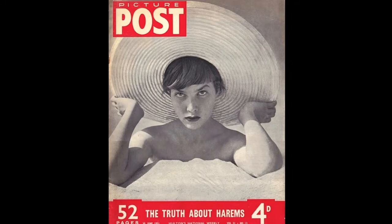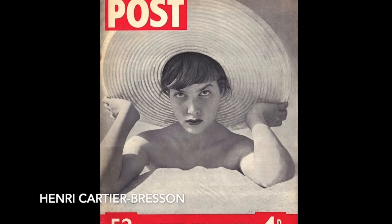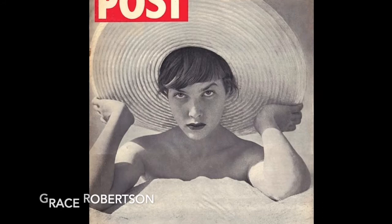The 1950s was the end of the golden age of photojournalism. It's not just because of the famous photographers that were active in the decade, but also because of the magazines that offered space to the photo feature, allowing these great photographers a platform to exhibit their work.